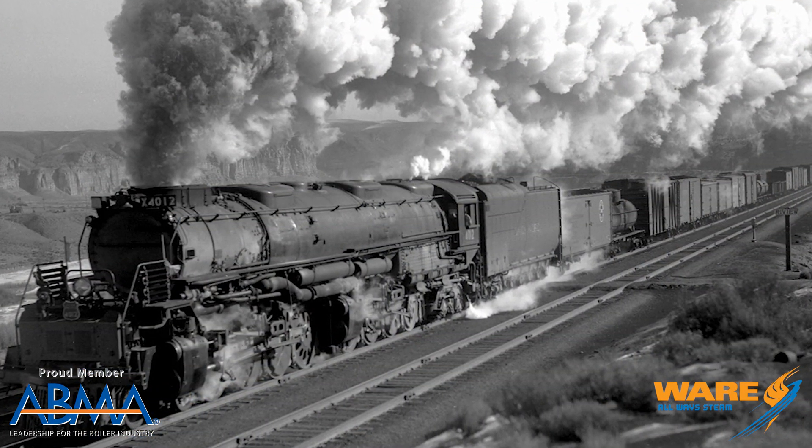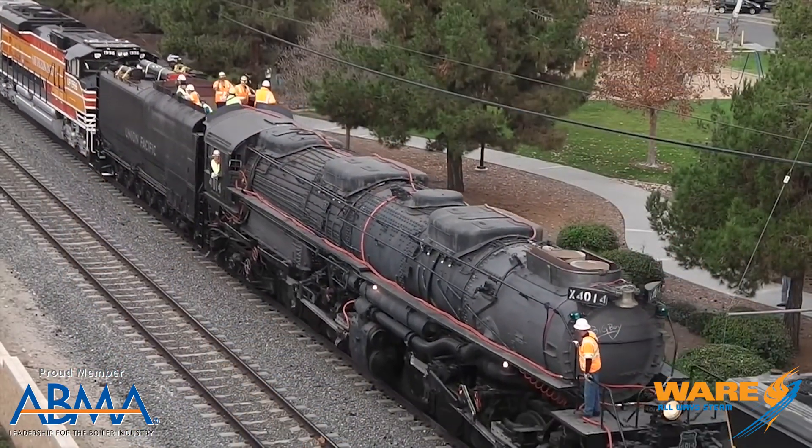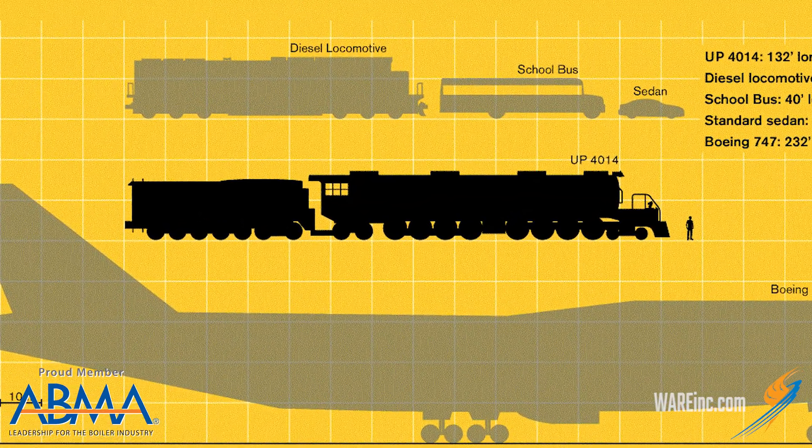So enter the Union Pacific Big Boy. They built 25 of these things — it's the world's largest steam locomotive. These were truly monsters. Union Pacific engineers looked at their existing Challenger locomotive, which was the biggest they had at the time, and realized they really needed to bump it up. What they ended up with was a 132-foot-long and 1.2-million-pound locomotive called the Big Boy.